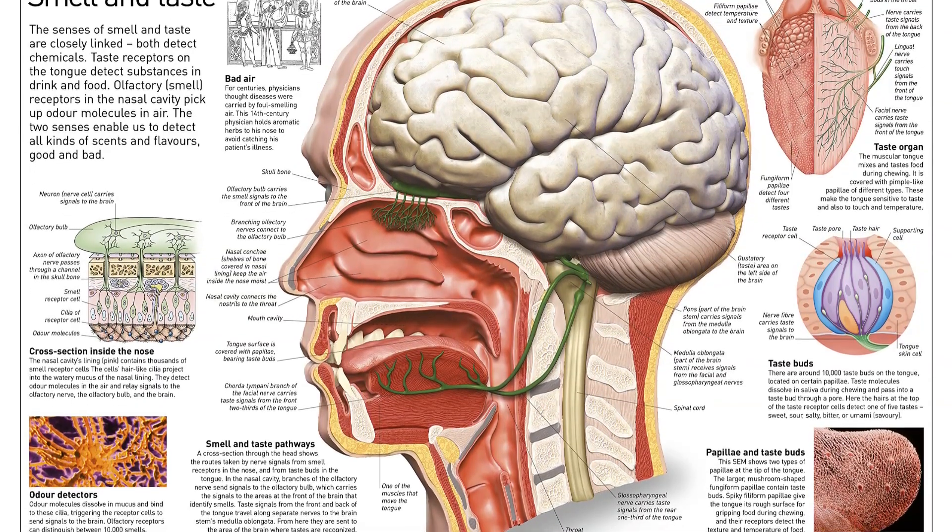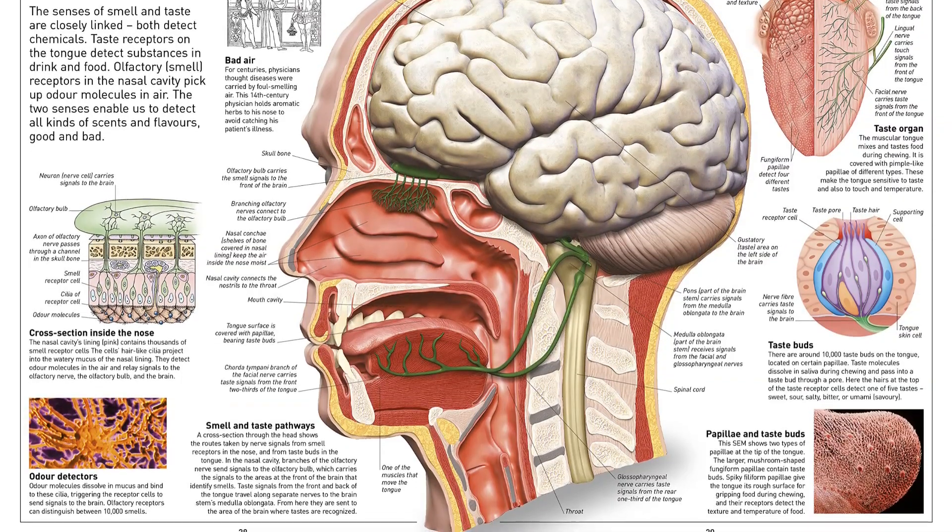As you look through the body, you'll also learn about the history of our fascination with how the human body works.